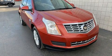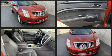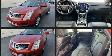Here's a great deal on a 2013 Cadillac SRX. A 3.6 liter V6 engine pairs with a sophisticated six-speed automatic transmission, providing a smooth and predictable driving experience.